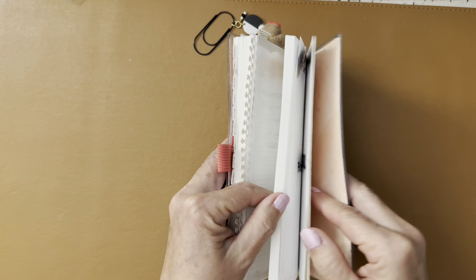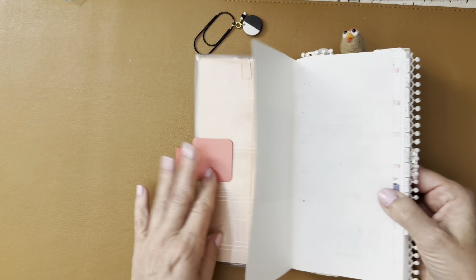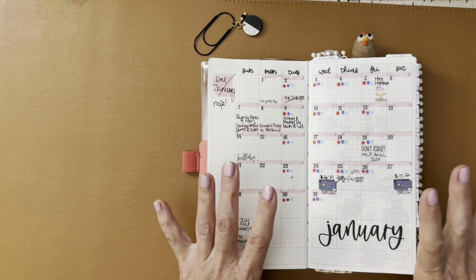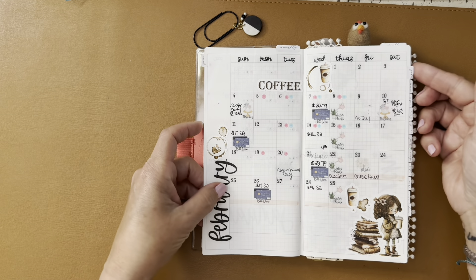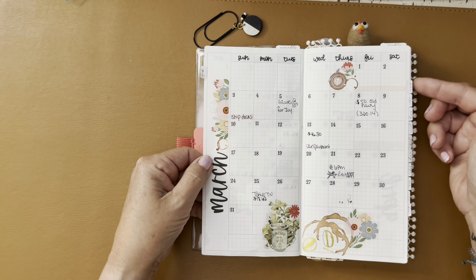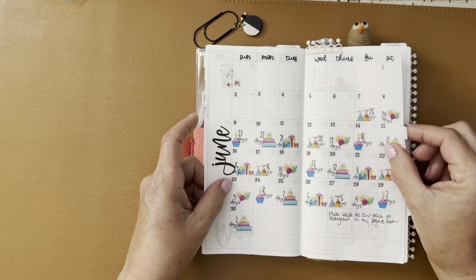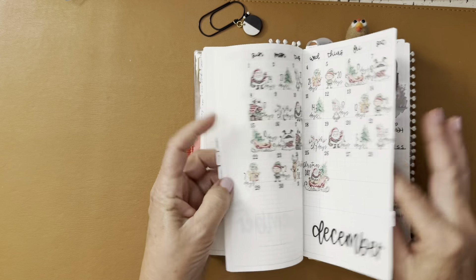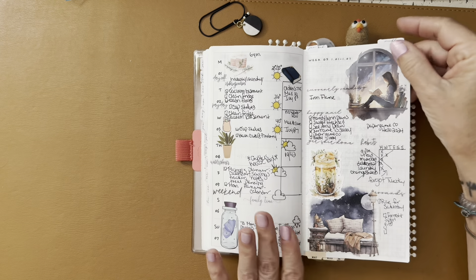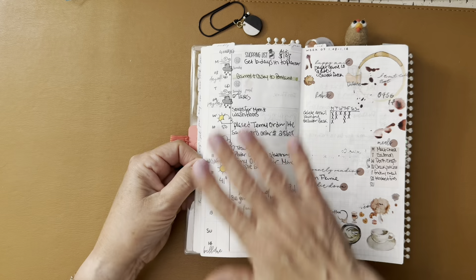It has Tomoe River paper in it, which I love, and this is the expanded version. I thought I'd really enjoy having one with a ton of extra pages in the back, but as you can see I didn't use many of them. When I set it up I completely dated the whole thing because my plan was to never jump out of this planner.